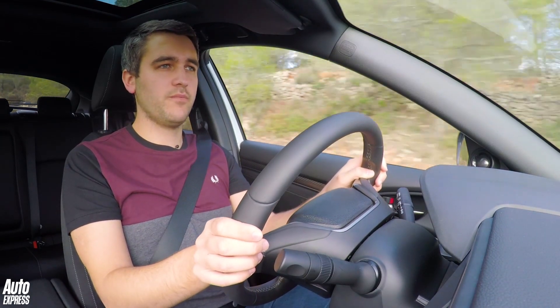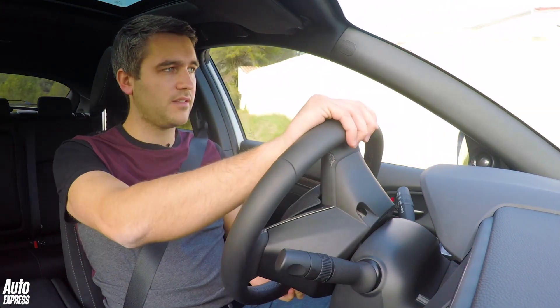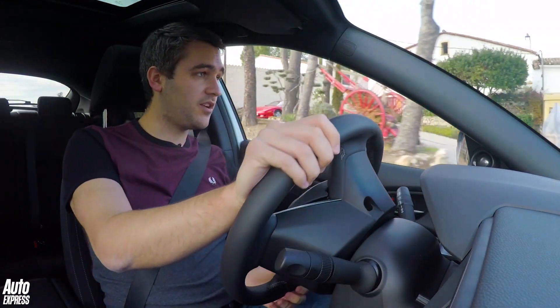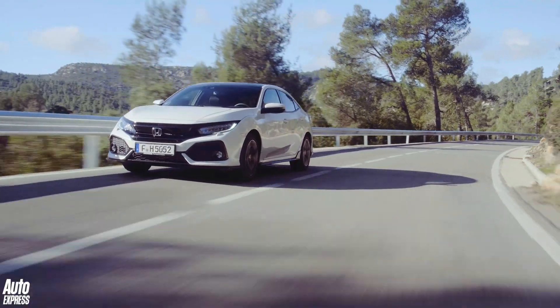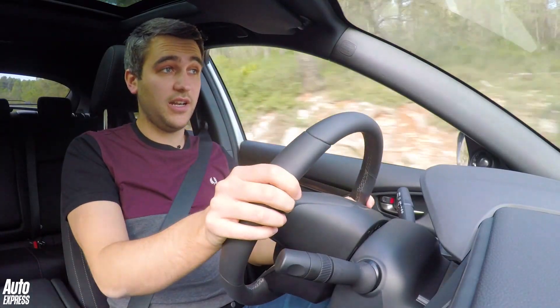With no diesel engine available from launch, there's a choice of 1-litre and 1.5-litre petrol engines. It's the bigger engine we've got here, but 70% of buyers are expected to go for the 1-litre turbo. There is of course a powerful Type R version on the way, whilst a diesel will join the range later on.